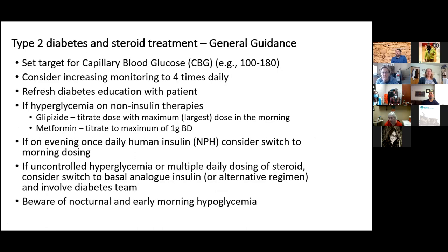For type 2 diabetes, check blood sugar at least four times a day and aim for blood sugars of 100 to 180. Make sure patients have updated diabetes education and understand they can get in trouble quickly with both low and high blood sugar. If they're on glipizide, titrate that up carefully watching for hypoglycemia. For long-term use, titrate up metformin. If already on NPH at bedtime, move it to the morning to correspond with the steroid dose. You may also need to move to basal insulin.